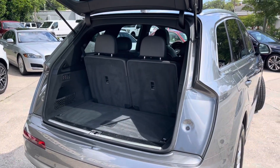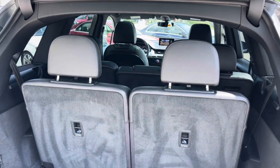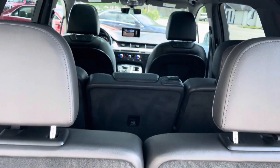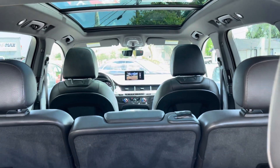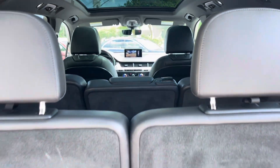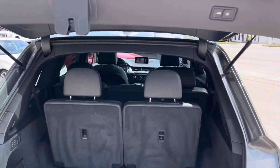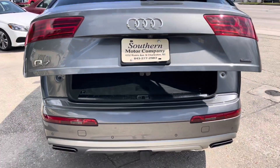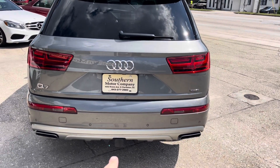Third row seats come standard in the Q7. This one's gray on the outside with an ebony black interior. Go ahead and take a look on the inside — it's got the big panoramic roof. Very clean. Another great looking car here at Southern Motor Company today, and dual exhaust in the back.